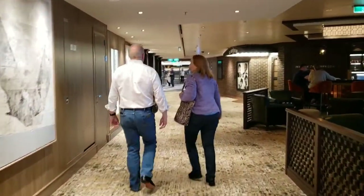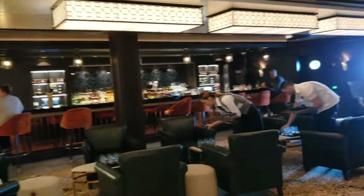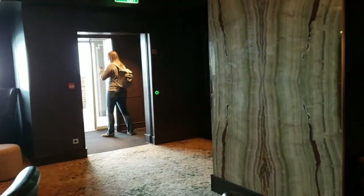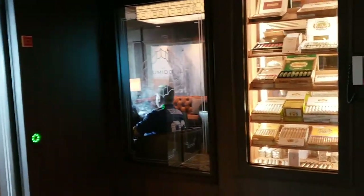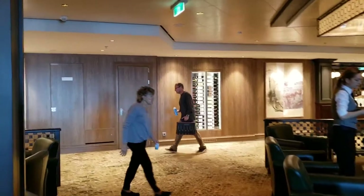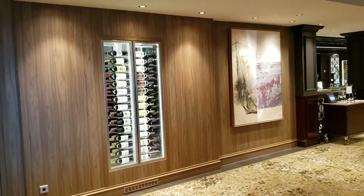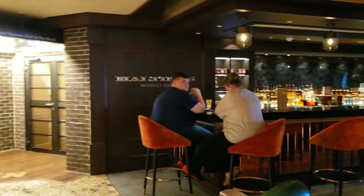Coming through here we find the Maltings Whiskey Bar, and all the way around the corner is the Humidor Cigar Lounge. Outside — I don't know if it's here or maybe it's part of the Cavern Club — there is a larger regular smoking area that's enclosed. We'll see that when we go out onto the waterfront. Okay, well, there's Maltings.